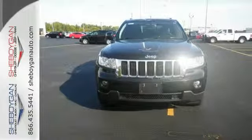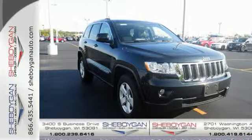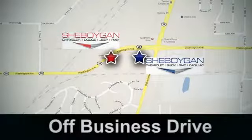This 2013 Grand Cherokee is ready for adventure. Test drive yours today. Come see us today at Sheboygan Auto — eight brands in one location, off Business Drive in Sheboygan, Wisconsin.